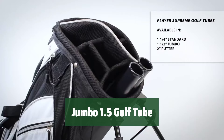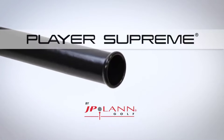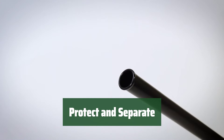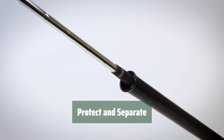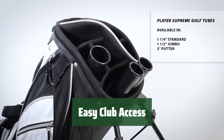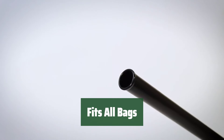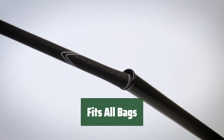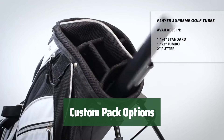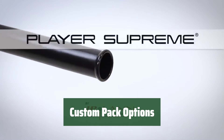Number 2. Our Jumbo 1.5 Golf Tube is proudly made in the USA, ensuring quality and durability. Keep your clubs protected and separated with our Jumbo 1.5 Golf Tube, ensuring they stay in top condition. Easily access your clubs with our Jumbo 1.5 Golf Tube, providing quick in-and-out functionality. It fits all adult-sized bags and can be customized for junior or mid-sized bags. Choose from packs of 1, 3, 7, or 14 Jumbo 1.5 Golf Tubes, ensuring you have the right amount for your needs.